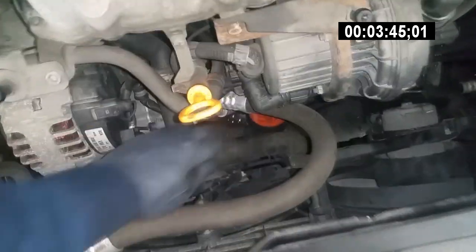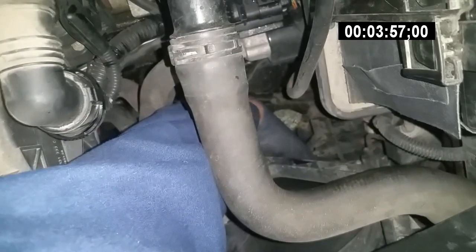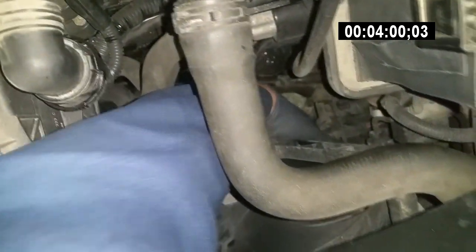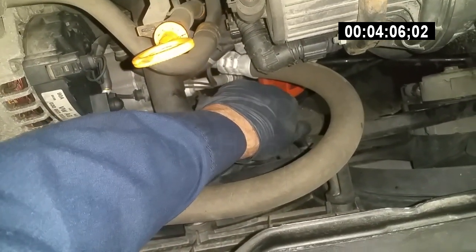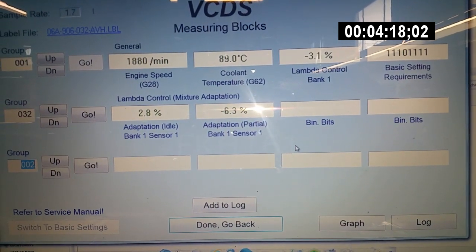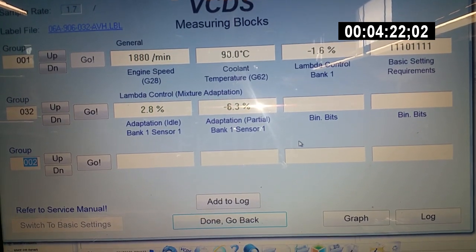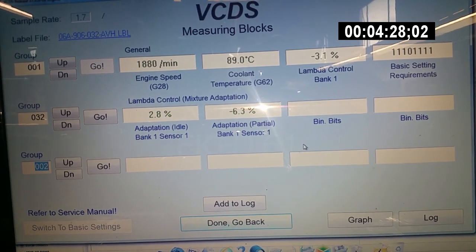Usually at around 95 to 96 degrees is when I see the fans coming on. So the lower corner of the radiator is getting warm, the lower hose is slowly getting warm, and the temperature will start climbing now. It just went down a little bit — the thermostat's letting the cooler coolant in — but the temperature will start to climb, and then at around 95 to 96 the fans usually come on.